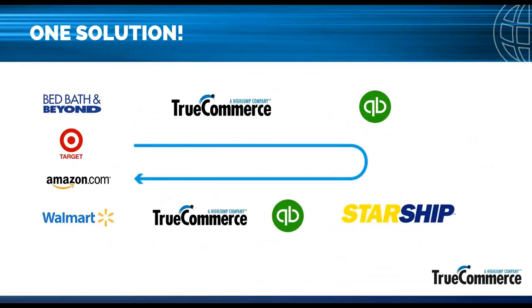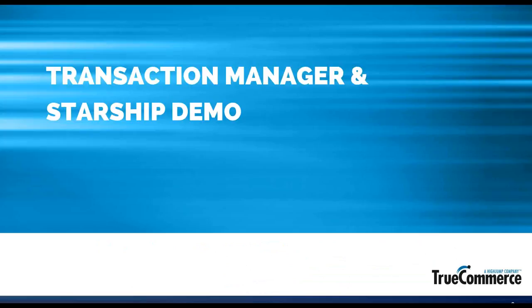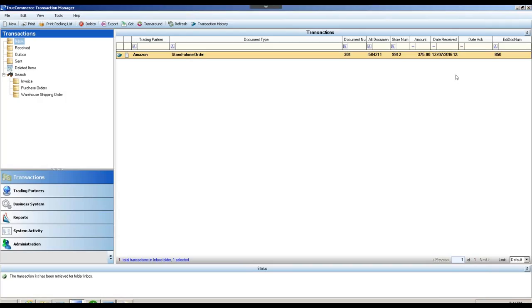If there are questions, feel free to use the question pod in GoToMeeting and we'll address those at the end. I've prepared this demo with a single order for Amazon, but as mentioned, we can connect to well over 5,000 trading partners, receiving thousands of Cyber Monday orders at once and processing everything in batches, or automating it. Today I'll show you the manual process: receiving an order into Transaction Manager, pushing it into QuickBooks as a sales order, pulling the sales order into Starship, completing the shipment, and showing how data transmits back to the customer.